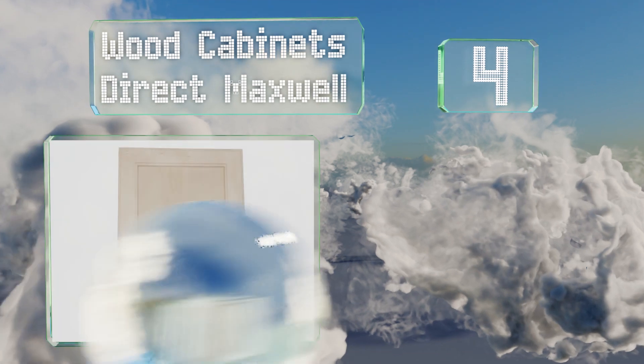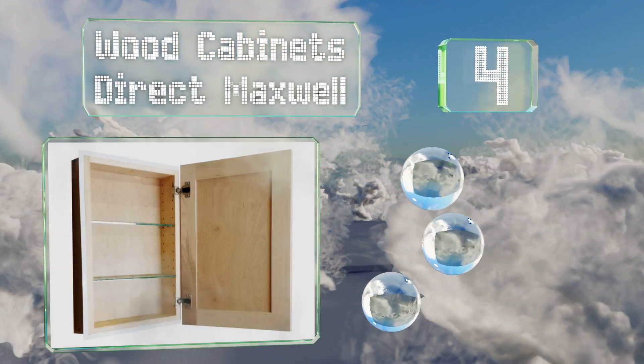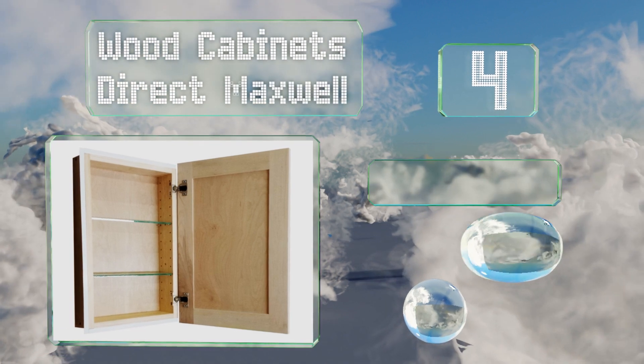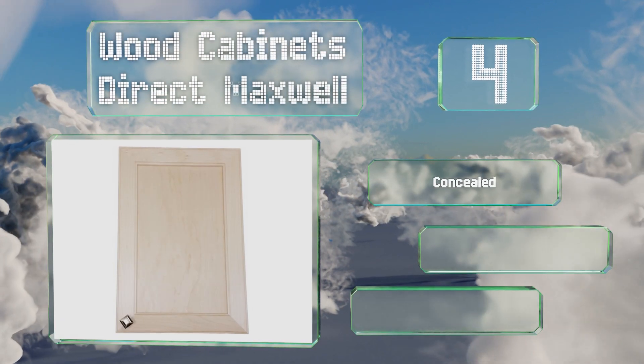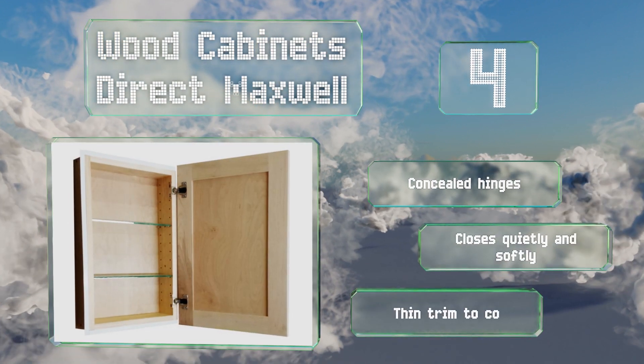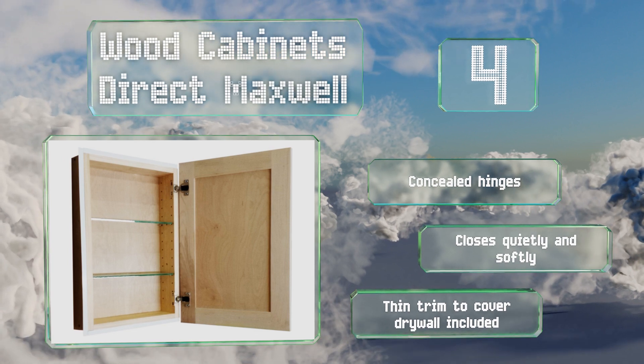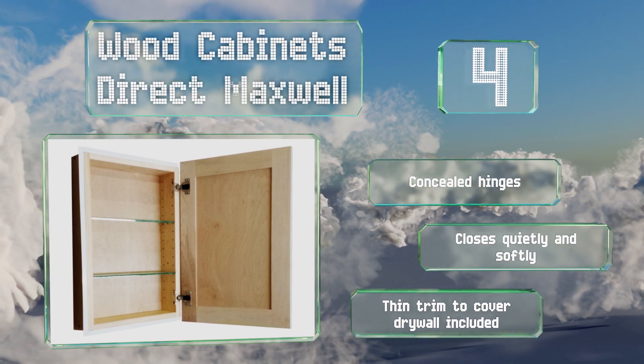At number four, a frameless design that can be incorporated seamlessly into your bathroom construction or renovation plans, the Wood Cabinets Direct Maxwell features a solid pine construction with a maple villa double bead style facade and a reversible opening. It comes with concealed hinges and closes quietly and softly. It includes a thin trim to cover drywall.